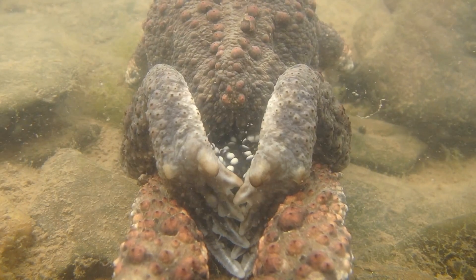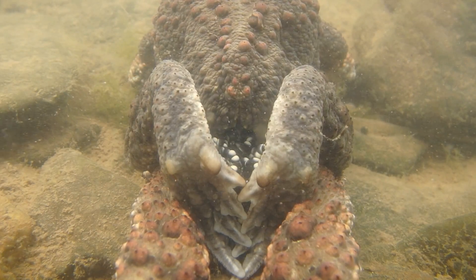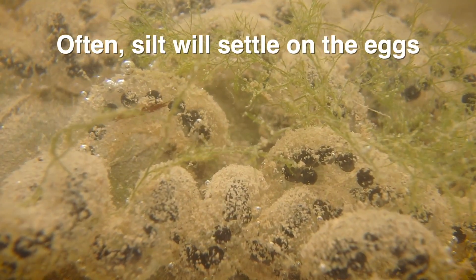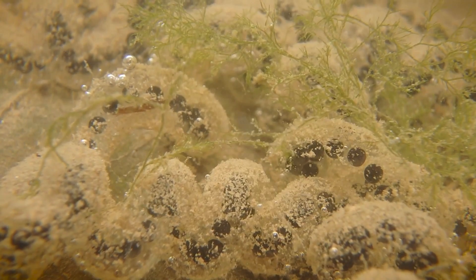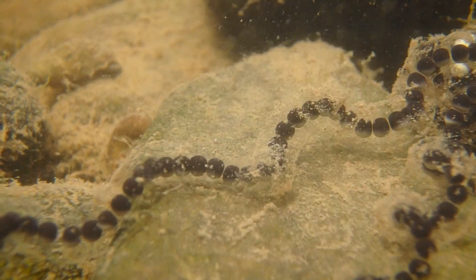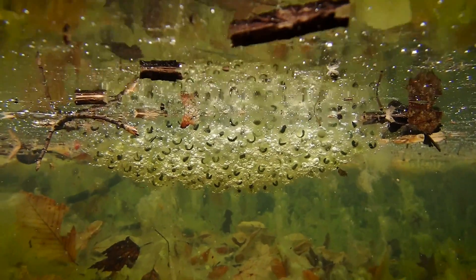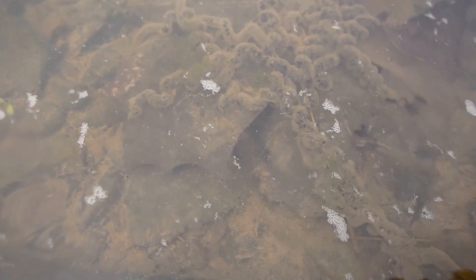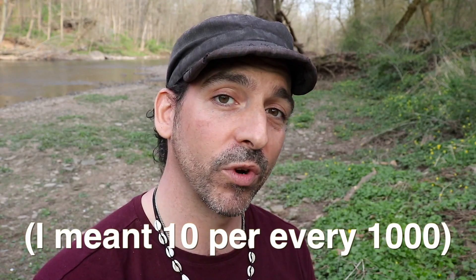Amplexus can last all day. The male will catch the eggs with his back feet and fertilize them as the female lays them. She will lay anywhere between two thousand and twenty thousand eggs. Toad eggs are really different from frog egg masses — toads lay their eggs in a string-of-pearls fashion, one or two long strands, whereas frogs lay their eggs in a large mass. Those toad eggs are really easy to see because it's a long string.